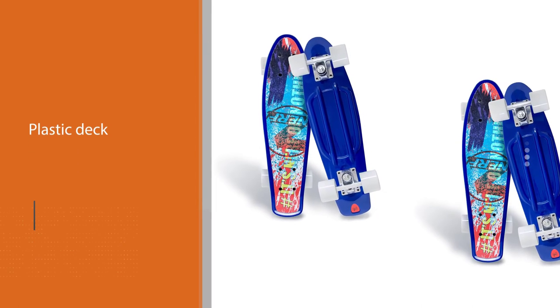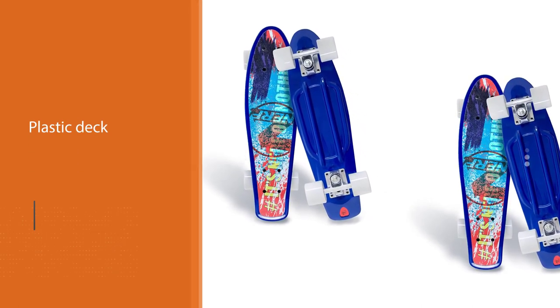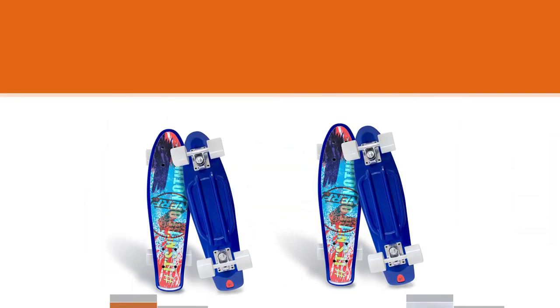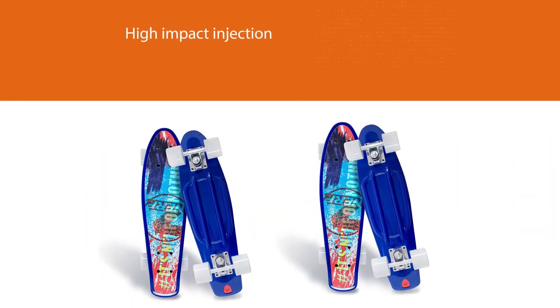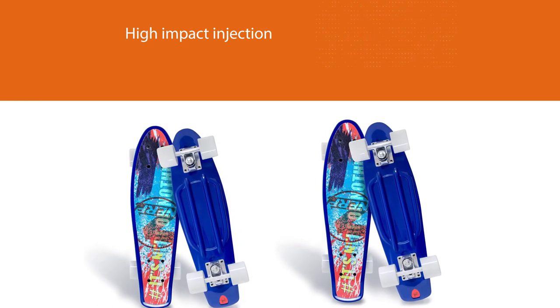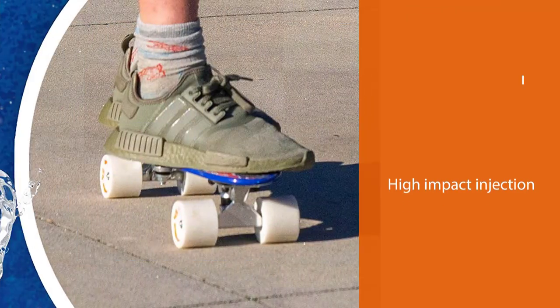Need a skateboard you can travel with? The Flybar Skateboard is a perfect size that makes it fit in a carrying bag. The plastic deck is a high-impact injection design, and beyond that, the surface has a non-slip finish. Don't worry about putting all the parts together — it comes pre-assembled.